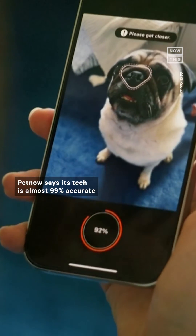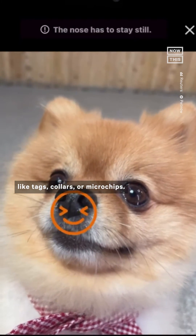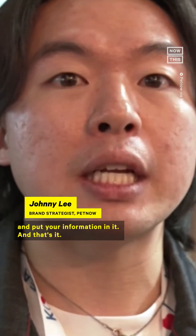PetNow says its tech is almost 99% accurate and could be used to replace older methods of IDing animals like tags, collars, or microchips. So all you need to do with our app is to scan a dog's nose or a cat's face, put your information in, and that's it.